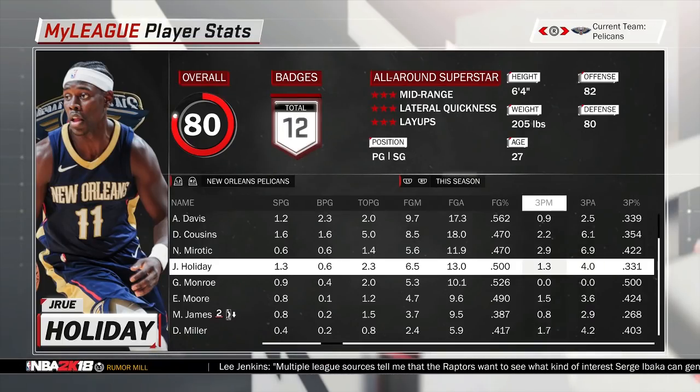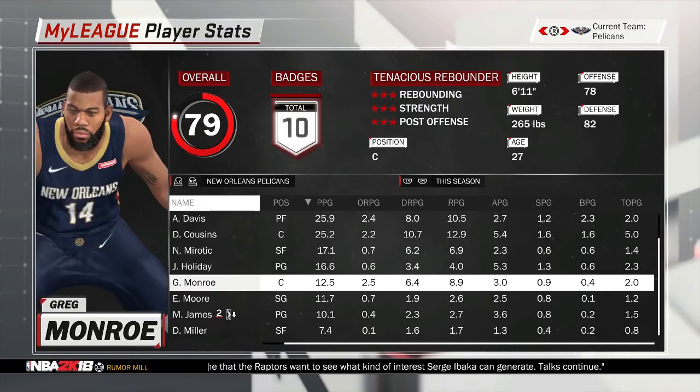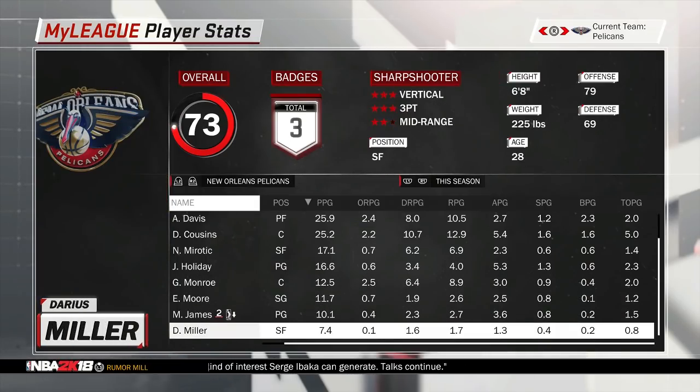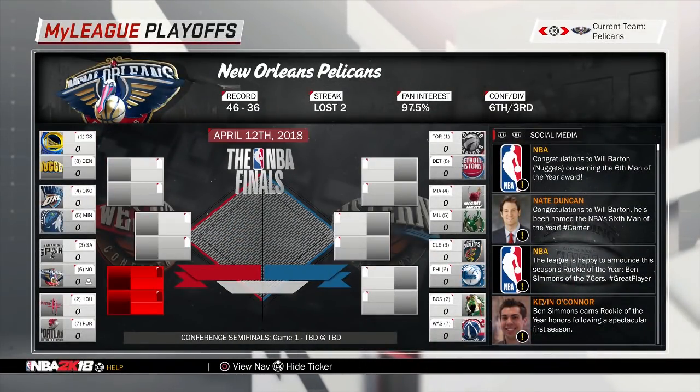Drew Holiday's three-point shooting was 33% — not all that great, but he makes them every now and then, about one out of every three times. Greg Monroe put up 13 points and 9 rebounds. Just a nice trade going through — let's go ahead and simulate these playoffs.